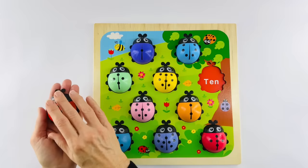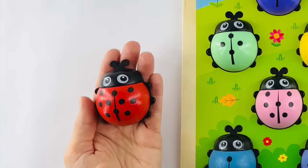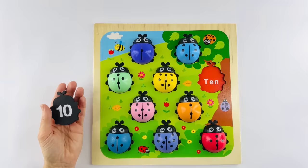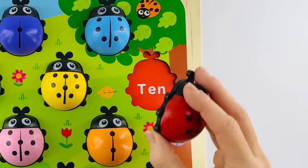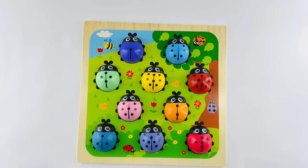Our last ladybug! Let's count: one, two, three, four, five, six, seven, eight, nine, and ten. This ladybug is number ten. And here is its home. You did so great today helping all of the ladybugs find their home — thanks for your help! Don't forget to ask your parents to subscribe to the channel for more great videos. Bye for now.